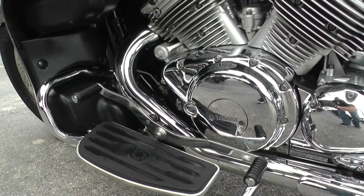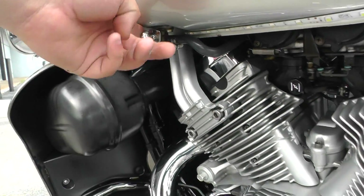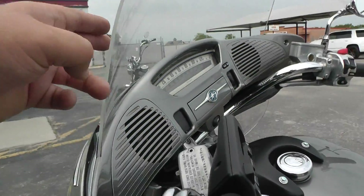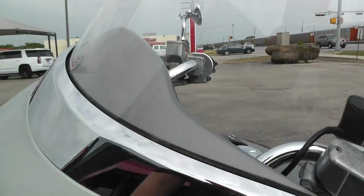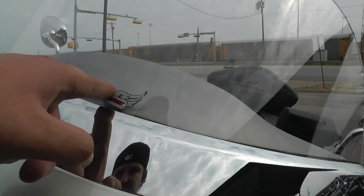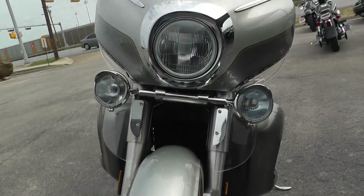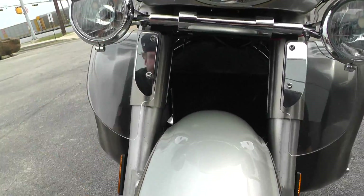It's got a heel-toe shifter. There's your petcock and your choke. It's got a decent-sized windshield — I think this is a National Cycle Slip Streamer — good wind protection. It's also got these fork-mounted lower wind deflectors.